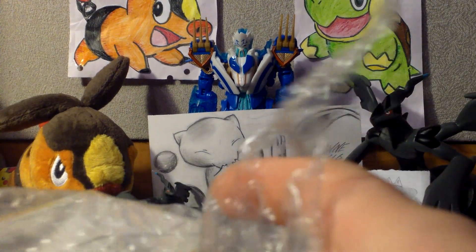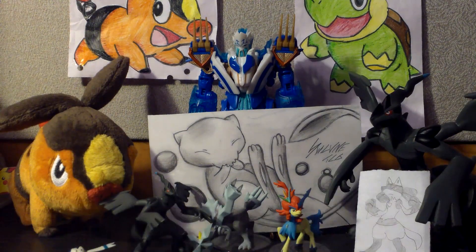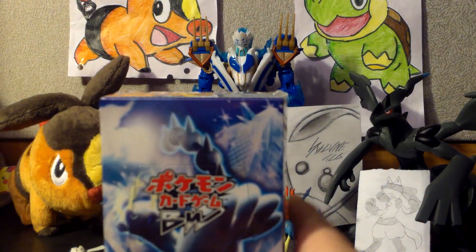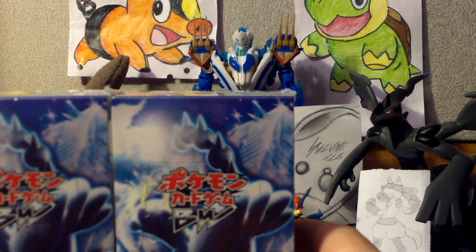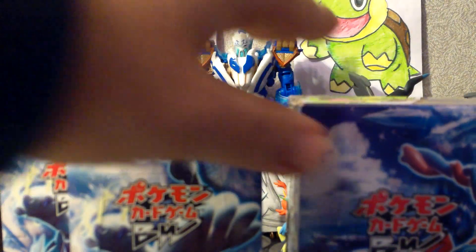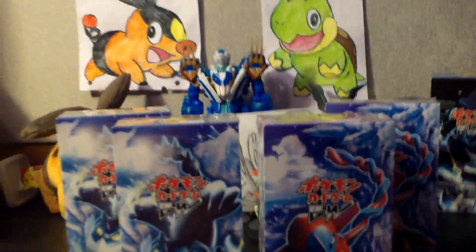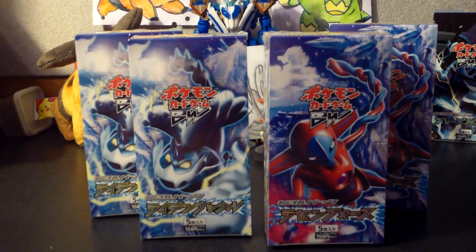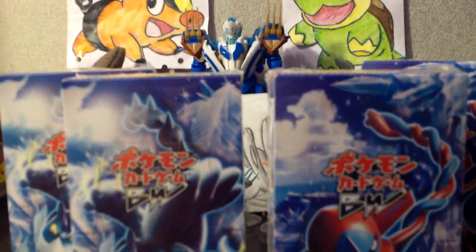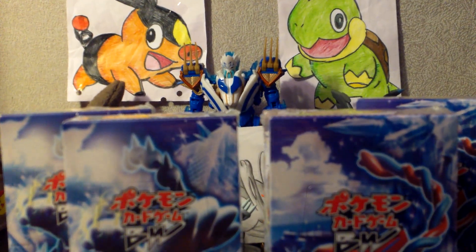This is the most that I've gotten out of booster boxes, and I am very excited about getting to open this. There are two booster boxes of Thunder Knuckle and two booster boxes of Spiral Force.